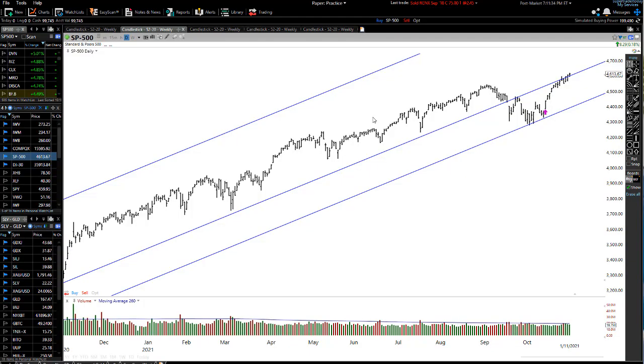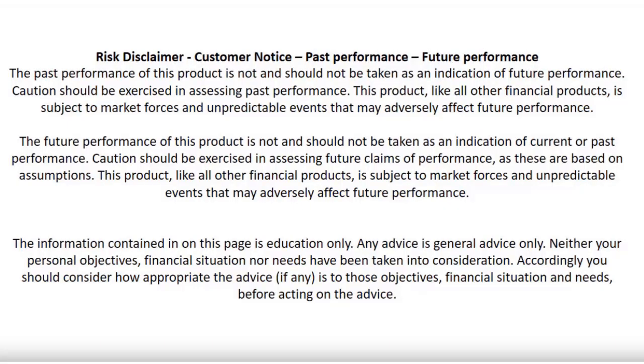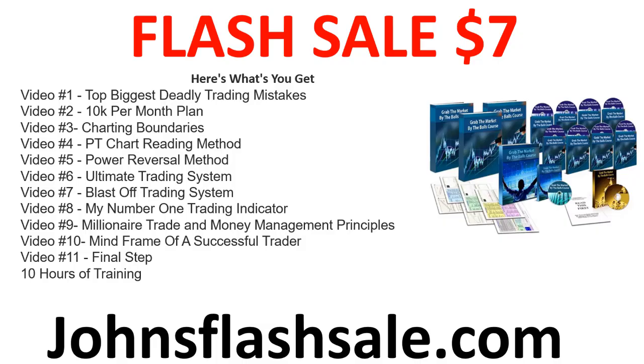Hey traders, John Howell here. Today a bit of a market update, so let's go into it. Don't place a trade based on what you'll see in this video because there are no guarantees of making a profit in the market. It takes a long time to become a good trader, so this video is just to educate you to become a much better trader.